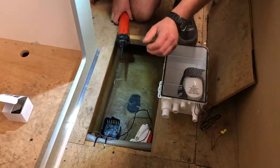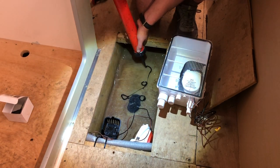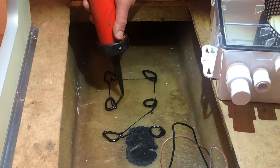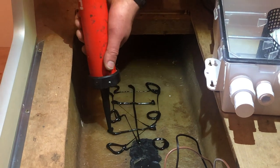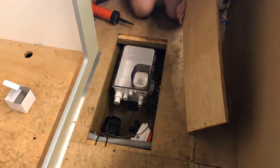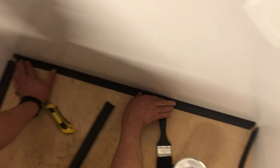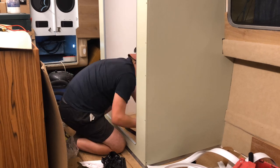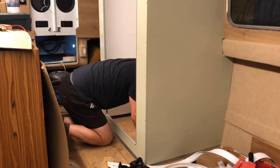Victor is attaching the bilge pump back onto the floor and also sticking the sump down. So we took the bilge pump out and put it back in, but we're also putting in a sump. He's preparing the flooring of the wet room — you can see he's put bits of rubber in the corners so that we can keep it watertight.